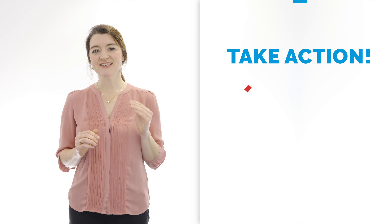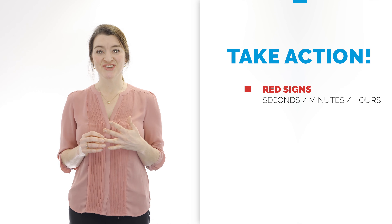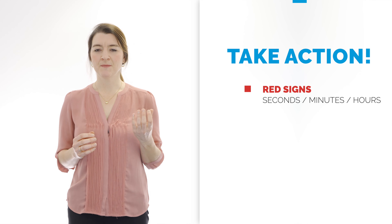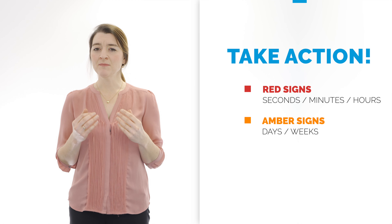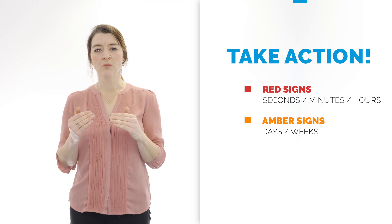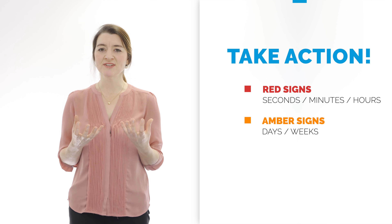If changes happen over seconds or hours — for example, something like chest pain which could be a sign of a heart attack — then this needs urgent attention, for example calling 999, and this would be a red sign. However, some changes can happen much more slowly over days or even weeks and can be harder to spot. If someone is slowly becoming more unwell, this might be amber signs, like becoming more dehydrated or becoming constipated.